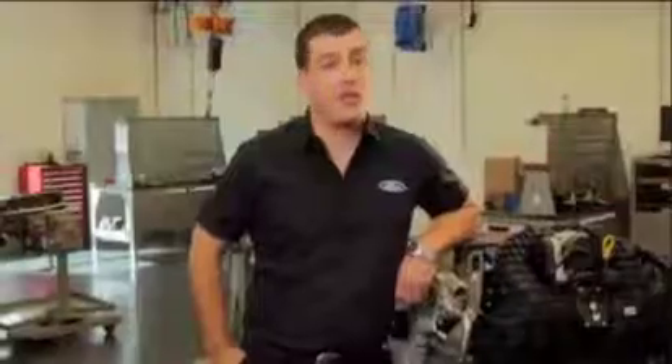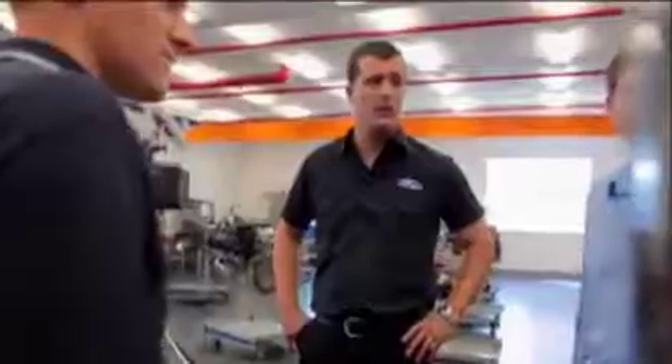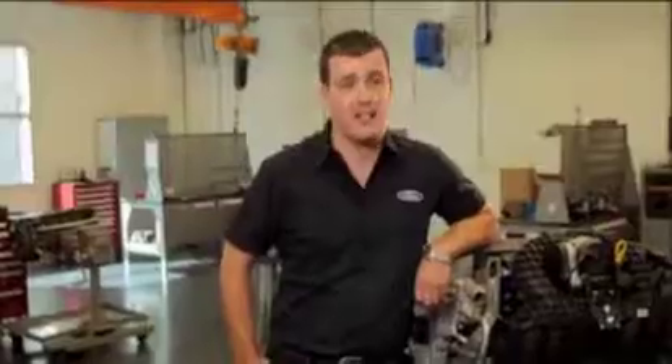Being an engineer at Ford, I've got the best job in the world. We do everything we can to deliver and exceed the customer's expectations for drivability, power, torque, fuel economy, sustainability, and environment. That's our job and we love delivering that to the customer.